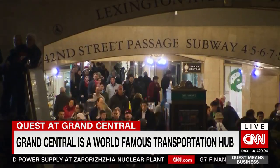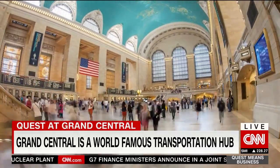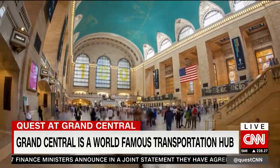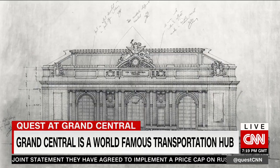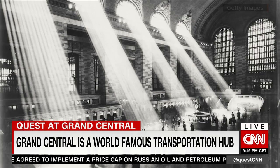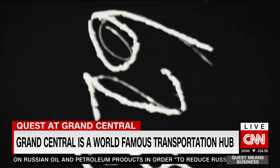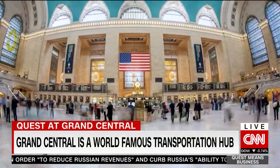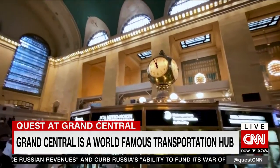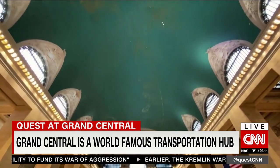It is the prize pony in the stable that is New York's public transport network: Grand Central Terminal. Opened in 1913 during the golden age of the railroad and financed by Vanderbilt family money, it is a marvel of Beaux-Arts architecture — that marble concourse, the famed opal clock, and eyes up to that celestial ceiling.